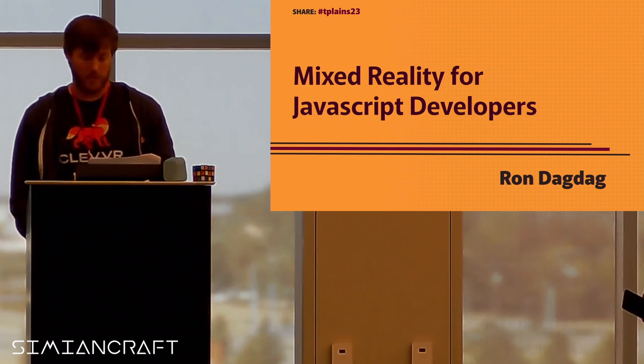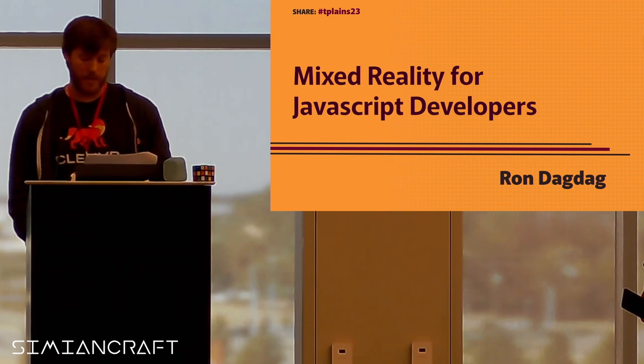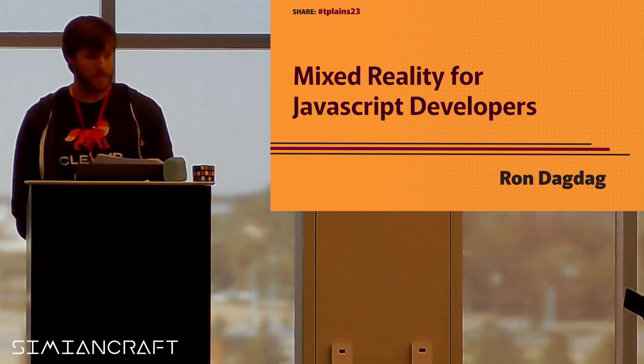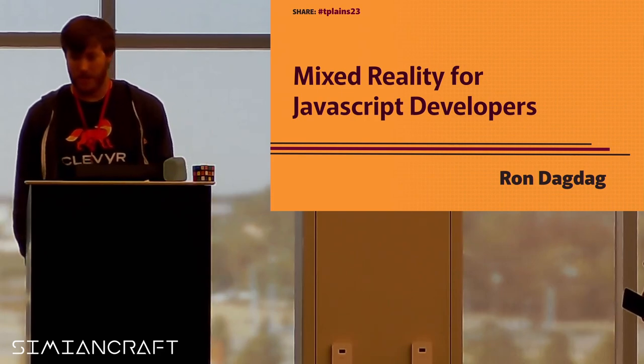In his session, Ron will guide you through the fascinating world of mixed reality features available on the web through WebXR, learn how to leverage the power of JavaScript and web skills to craft engaging mixed reality experiences. Ron will also introduce popular open source AR and VR JavaScript libraries. Everybody, let's give Ron a big round of applause.